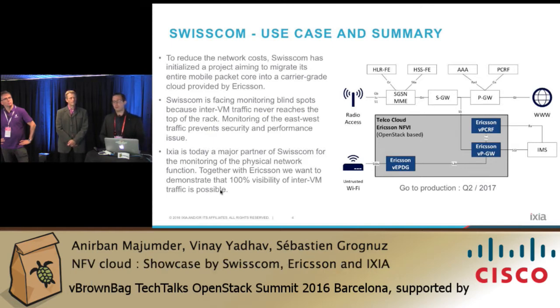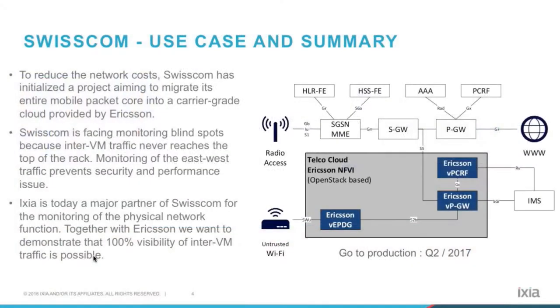Monitoring of the east-west traffic is very important for Swisscom because it prevents security and performance issues. Ixia is today a main partner of Swisscom for the monitoring of the network functions, of the physical network functions. And together with Ericsson, we want to demonstrate that 100% visibility of inter-VM traffic is possible.